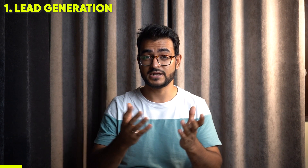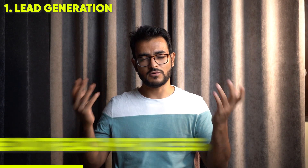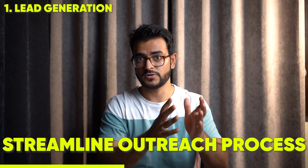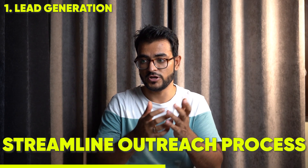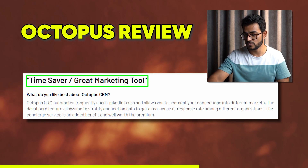For lead generation, people really like the approach that Octopus CRM brings. The lead identification process is super easy — you can identify your dream customers on LinkedIn and let Octopus CRM do the rest. It obviously streamlines your entire outreach process. Once you identify who you want to reach out to, you can let Octopus CRM loose on those people and it will try to get a response back for you. This saves time, and one person really liked that — calling it a time saver and great marketing tool.